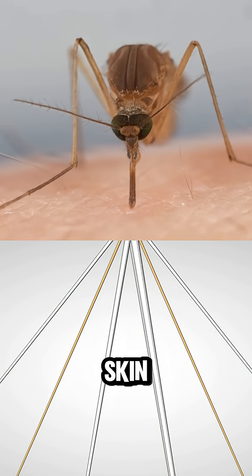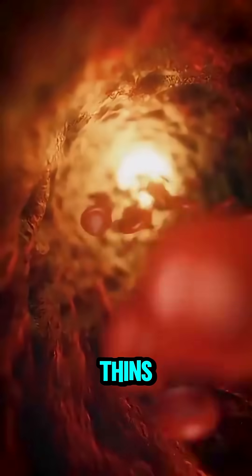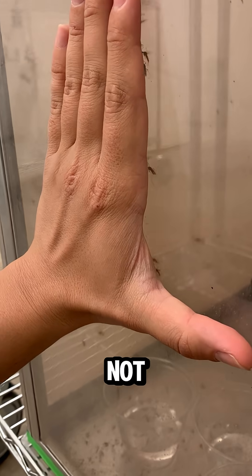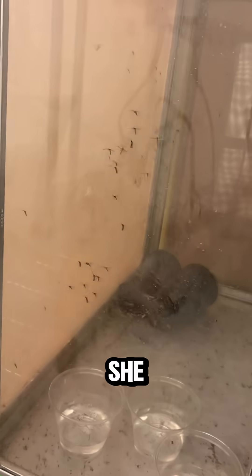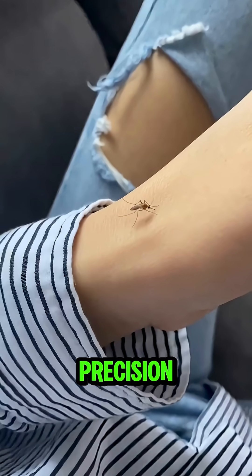Two of them saw through your skin. One injects saliva that numbs the pain and thins your blood. And one is literally a straw, drinking you from the inside out. She's not just stabbing at random — she searches for a blood vessel like she's got built-in radar. Precision level accuracy.